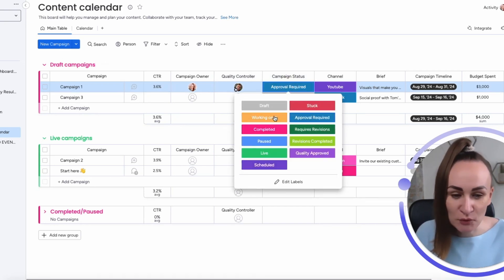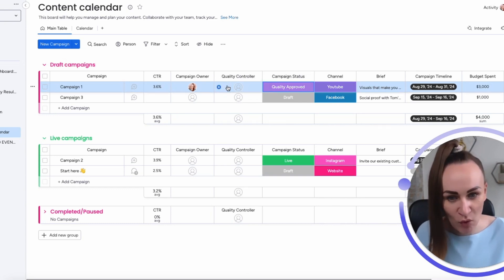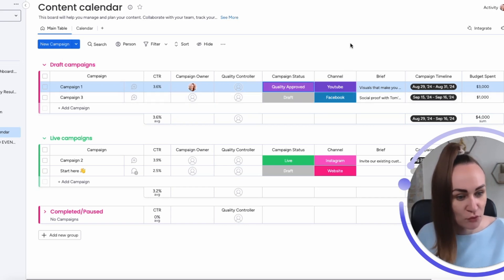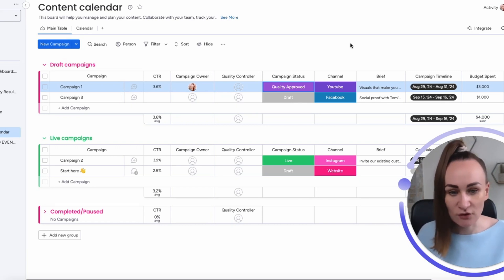Once the quality controller approves everything and is happy with the quality, he sets 'Quality Approved.' At that point, there's no more work for him to do, so he is automatically unassigned. This is a basic setup for approval workflow automation on Monday.com. I've worked with more complex approval automations involving up to five stakeholders and sub-items — we can cover those in the future. But start with this basic workflow automation, which already solves so many problems and delays in your company.